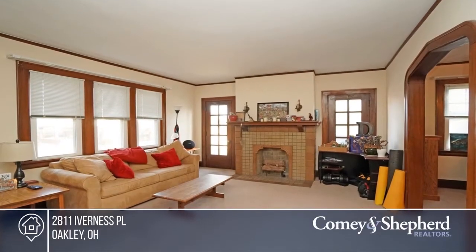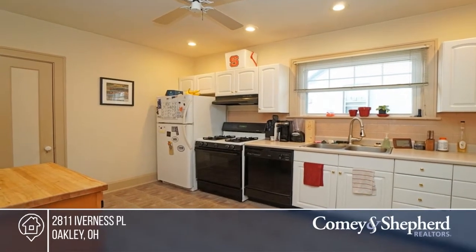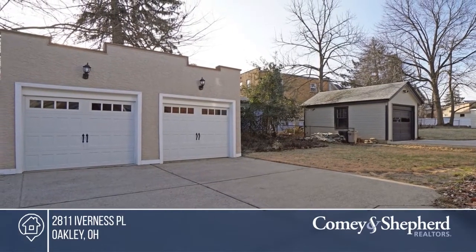This lovely Tudor 2-family home sits in the heart of Oakley, conveniently located near Rookwood, Hyde Park and Oakley Square. Enjoy the 2 garages, storage areas, free laundry, exercise equipment, and newer windows. Pick the first step to buying your new home by calling Kathy.